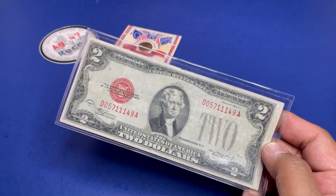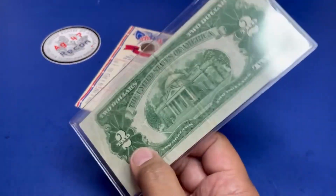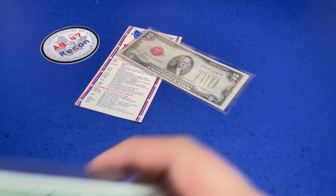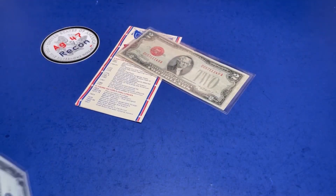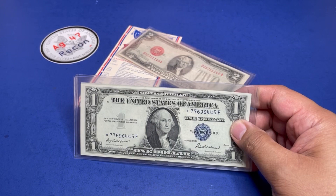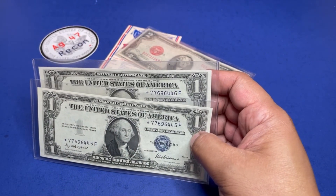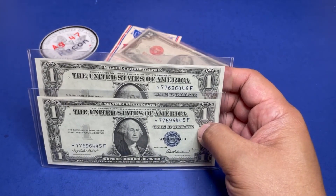Next, a two-dollar 1928D red seal bill. After that, another one of those godless bills — but this one is a star note godless bill and it's a silver certificate. It is a succeeding number: four-five and four-six, two godless bills star notes.